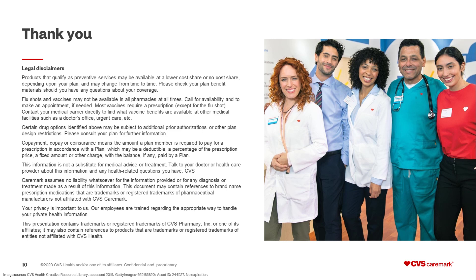Welcome to your CVS Caremark prescription drug plan sponsored by the Group Insurance Commission. We look forward to serving your prescription drug needs on your path to better health. Thank you.